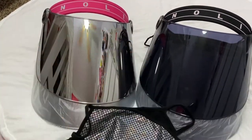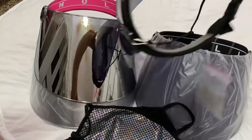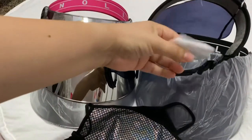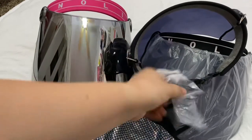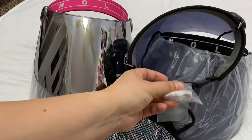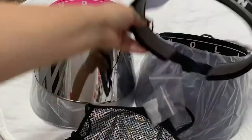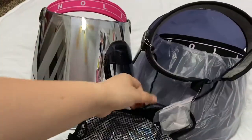When I took these out of the box — I haven't worn them yet but I've been trying them on in the house — each one does come with a wiping cloth to get rid of fingerprints.